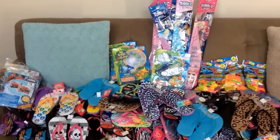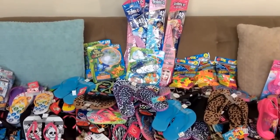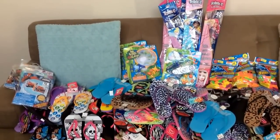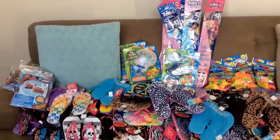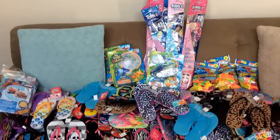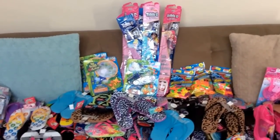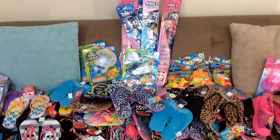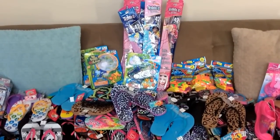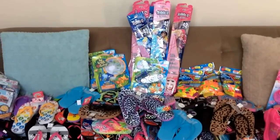It's a store called Big Lots. If you guys have the store near you, they have summer clearance at 90% off. Items included were flip flops and sandals, swim shoes, summer toys like kites and water balloons. They had a lot of water guns, and then gardening items as well — like gardening decorations, bird boxes, lots of different things.